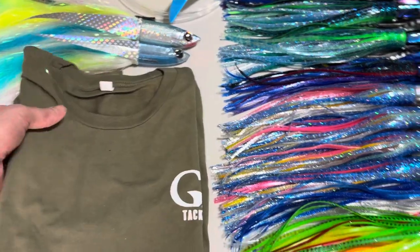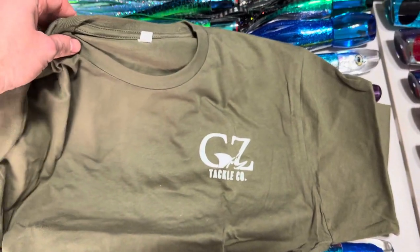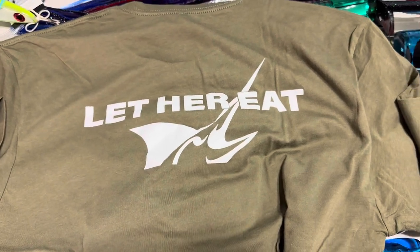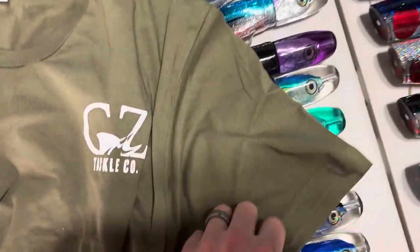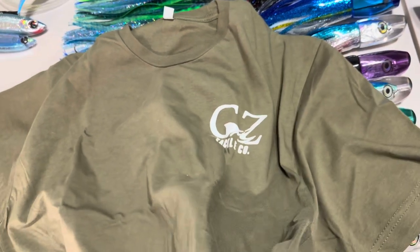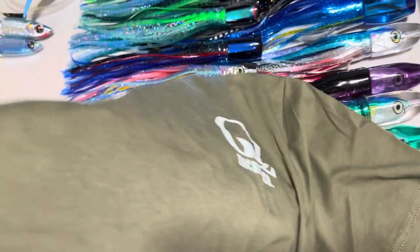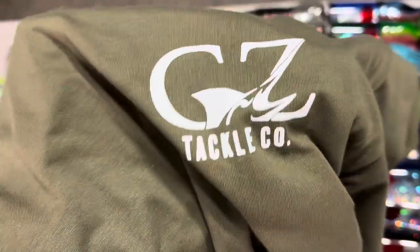Then the shirts — we're pretty excited about these. This is our standard Jeezy shirt in a military green color. People have been asking about white and other colors, and we'll probably get some new colors. These have been selling pretty well. We did our slogan on the back and Jeezy Tackle Co. on the front pocket. These are 100% cotton — last time we had a 60-40 blend, but these are next-level brands, a step up from some of your other cotton shirts.